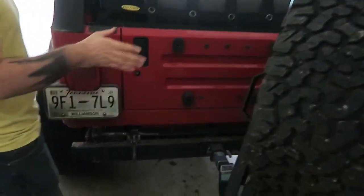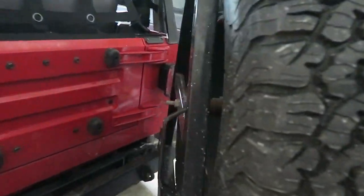This aftermarket bumper swings open — it's got a tire swing on there. So it swings open so I can access the back.